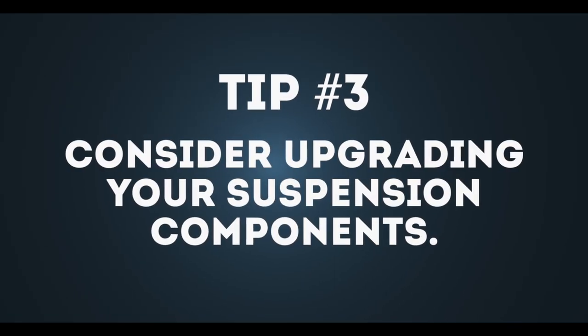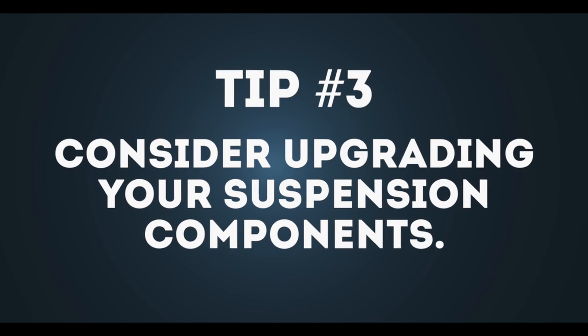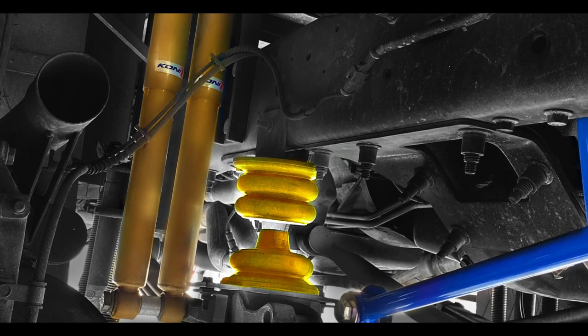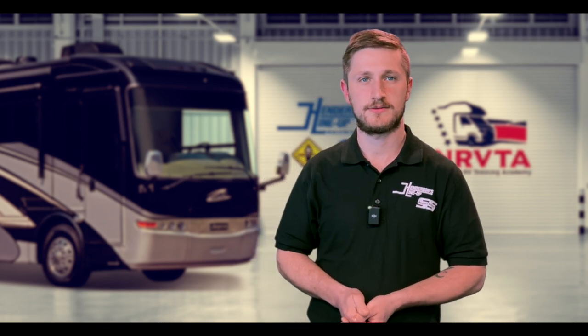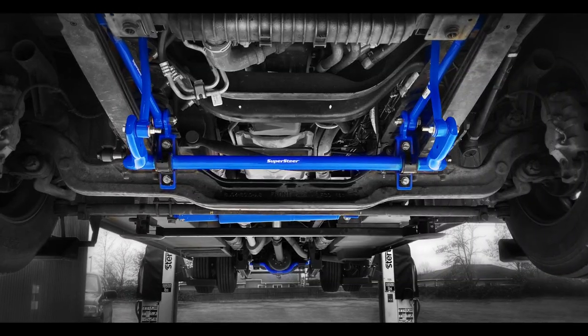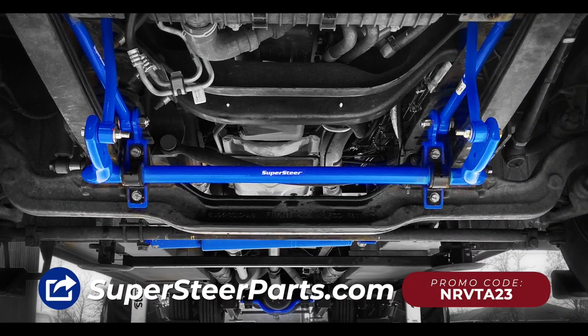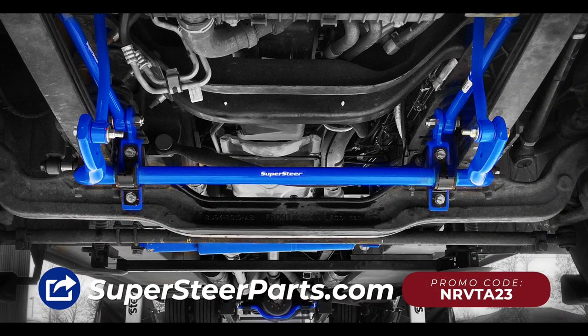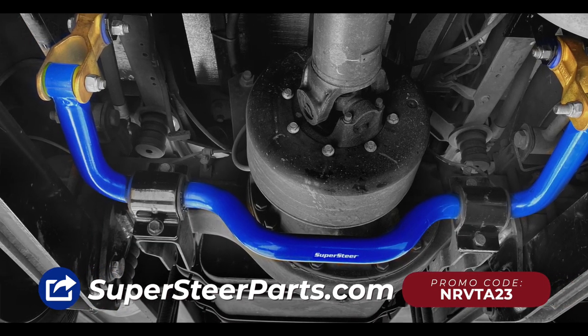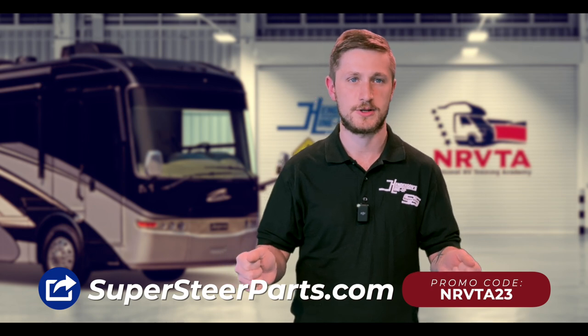Tip three: if you're looking for a better ride, consider upgrading your suspension components. Adding a new set of shocks, or in some cases springs, can help improve your RV handling and ride comfort, especially for larger motorhomes with a higher center of gravity. Adding aftermarket suspension parts like an anti-sway bar is a great way to improve stability and reduce body roll. These bars work by connecting the right and left sides of the suspension, reducing the amount of sway and helping to keep your RV stable on the road.